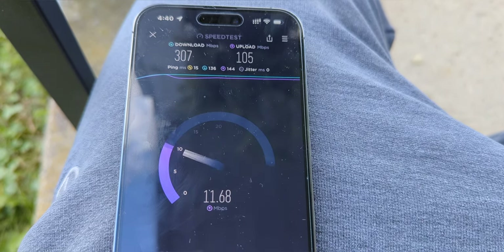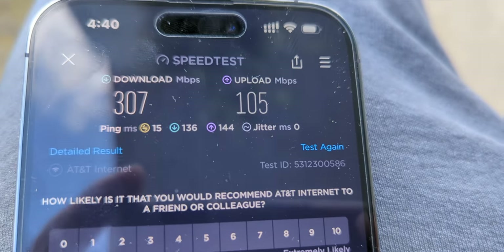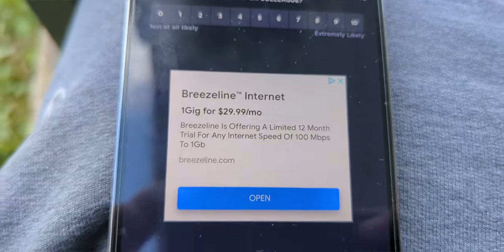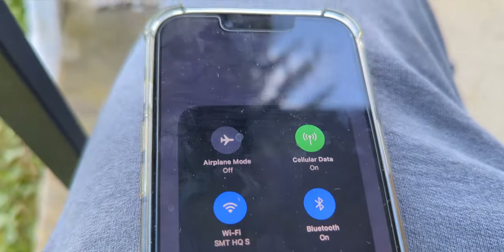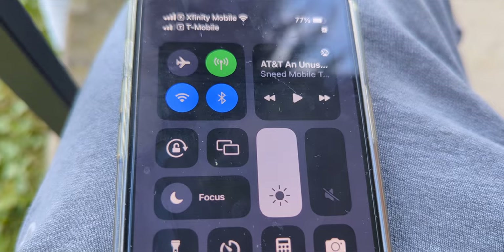Getting things started first with the 14 Pro Max: downlink at 307, uplink at 105, 15ms ping, no jitter — that's a pretty solid connection. Now to compare it to the iPhone 13 Pro, one year later, let's go ahead and make that comparison and see if there's any difference.